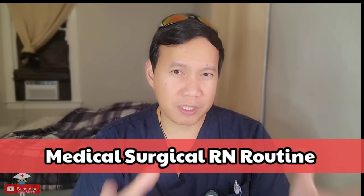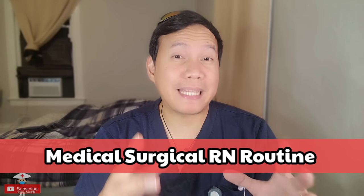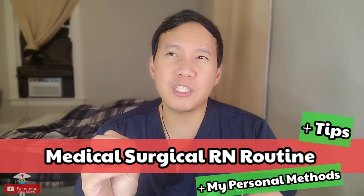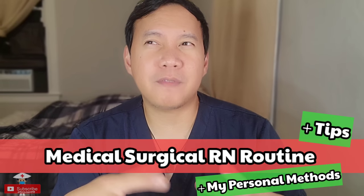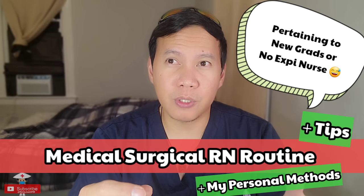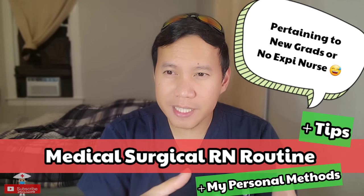Good day everyone. I have just realized I haven't been posting any videos related to nursing. So today we'll be discussing my usual routine being a registered nurse working in the medical surgery field. I'll try to do this in more detail so you guys will understand more and benefit from how we tackle things being a more experienced nurse. Just a disclaimer: this is based on my personal experience and personal preference.